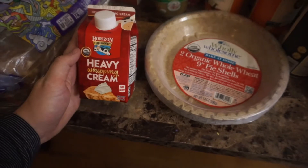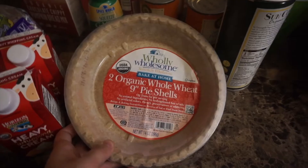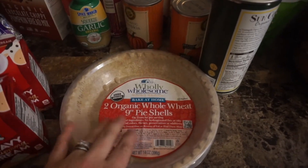I got two of these Horizon heavy whipping cream — here is the other one — and I got those to go in the pumpkin pie recipe. I found two organic whole wheat 9-inch pie shells.